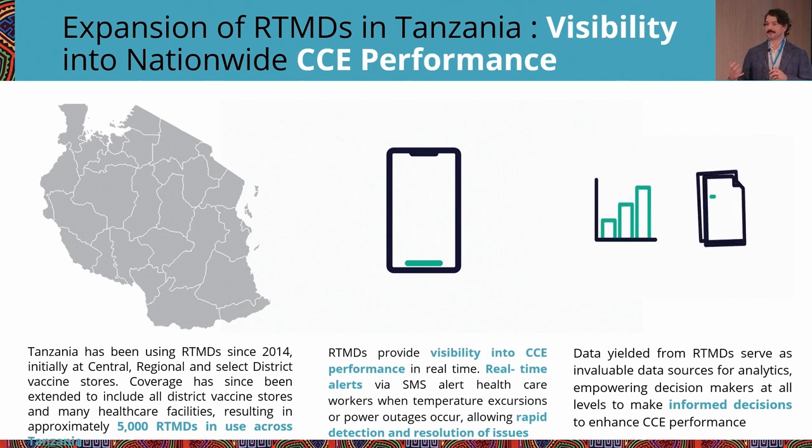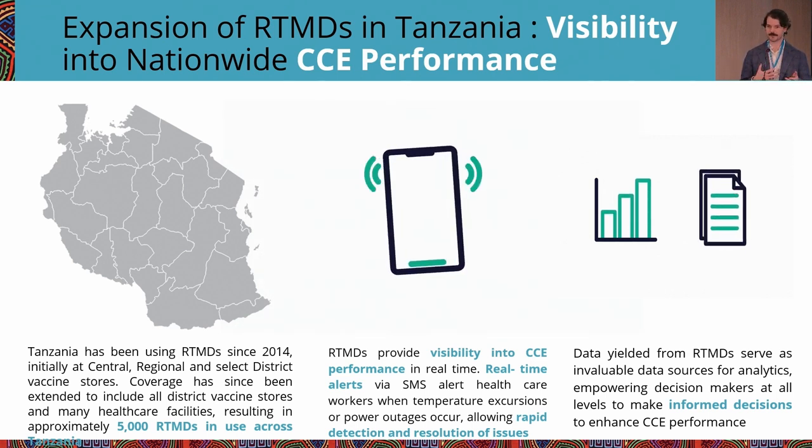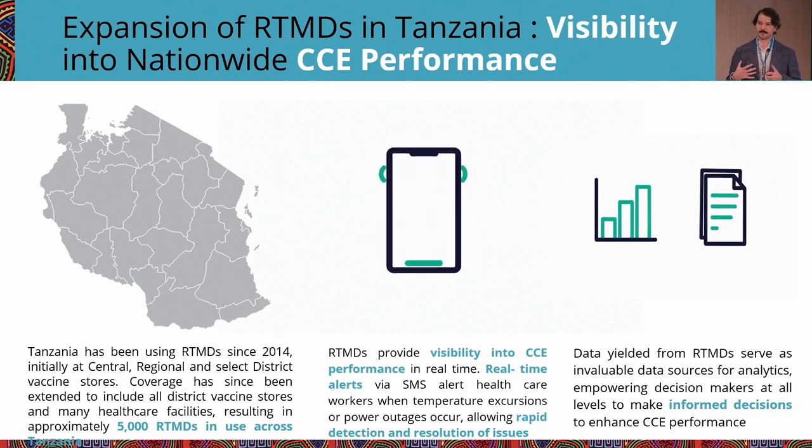RTMDs provide visibility into CCE performance and draw attention to it when it matters. Real-time SMS alerts allow health workers to respond to temperature excursions and act appropriately. The data collected by RTMs can be aggregated and analyzed to empower decision makers at all levels to make decisions that improve cold chain performance.